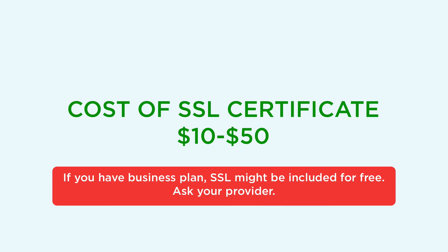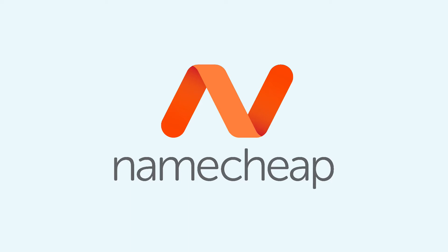The cheapest option is to purchase one through a third party such as Namecheap. The purchase is valid for one year and can be extended. Please note, you want to use Private SSL, not Shared.